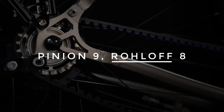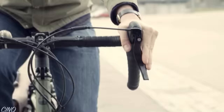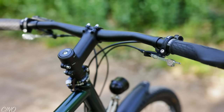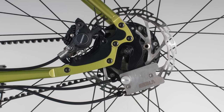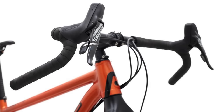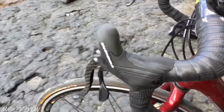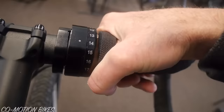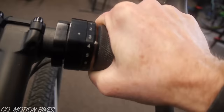Number 18: Aftermarket shifters. Both the pinion gearbox and the roll-off hub come with a twist shifter, but aftermarket options exist too. For roll-off, Sync makes integrated drop bar shifters and trigger shifters for flat bars, and Gebbler makes the Rowbox — a neat system that lets you use 11-speed SRAM or Campagnolo shifters to change roll-off gears. In comparison, there is only one aftermarket shifter for the pinion P118: a drop bar twist shifter by Comotion.